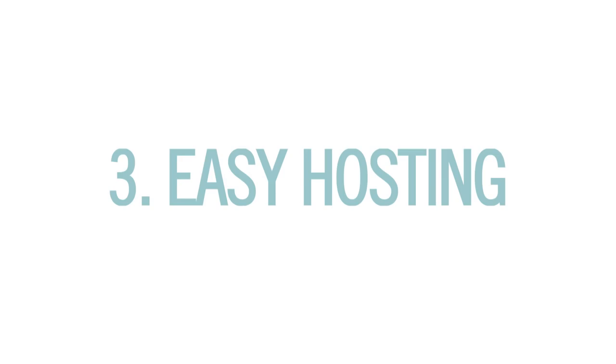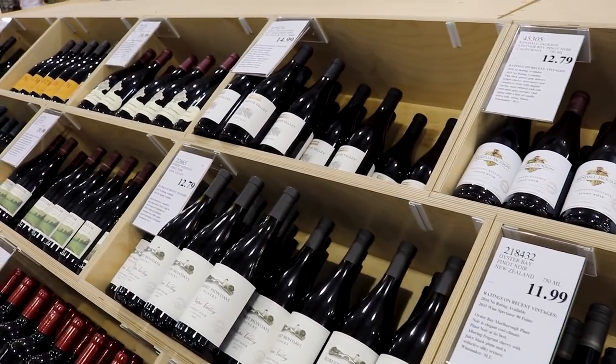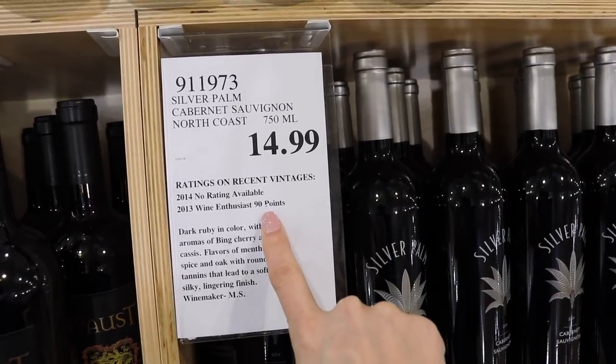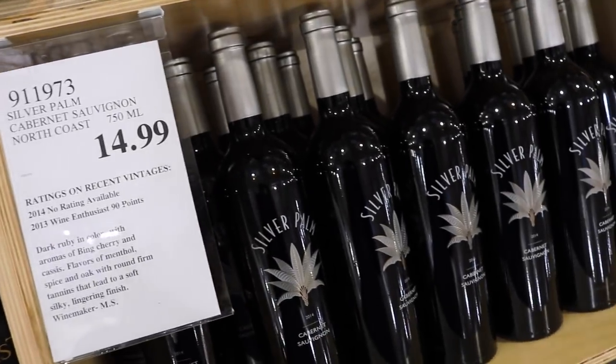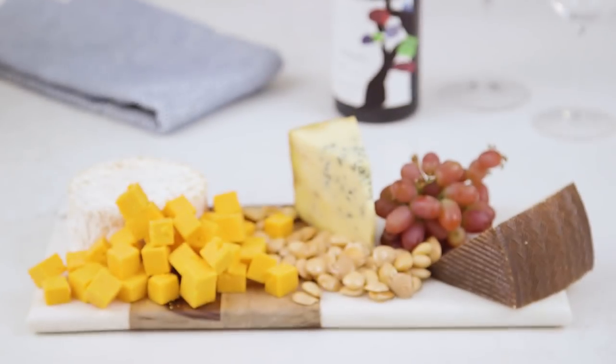Tip three: hostess with the mostest. The wine selection is handpicked and amazing — you can get a bottle of wine with a score of 90 or higher at a $15 price point. The gourmet cheeses are another killer find for creating cheese platters, at less than half of what you pay at the grocery store.